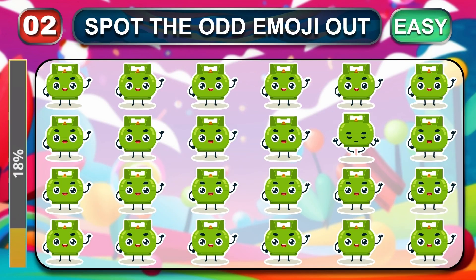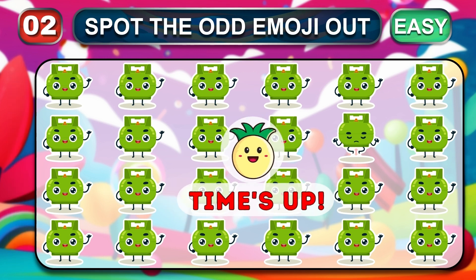Easy round two. Can you guess the odd one that is different from the others? Time is up. Great job, you nailed it.